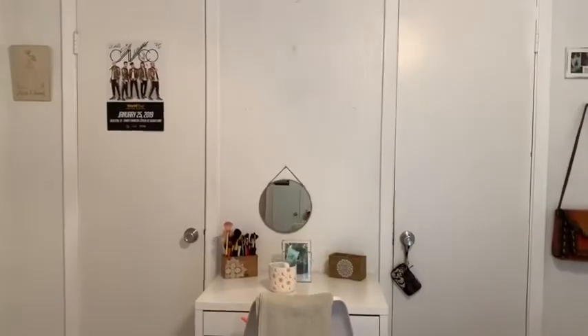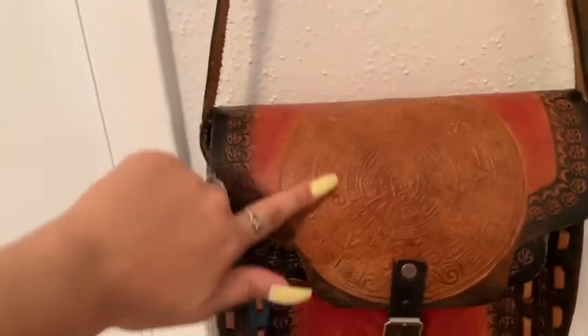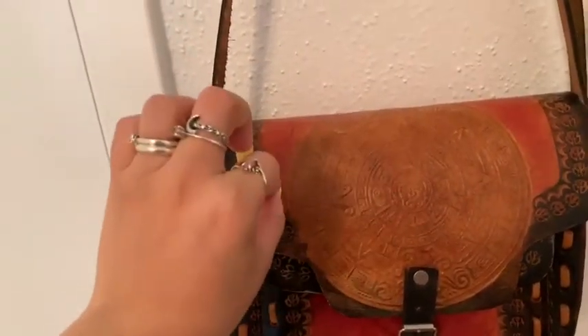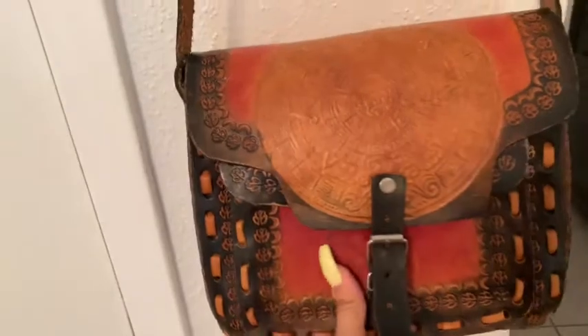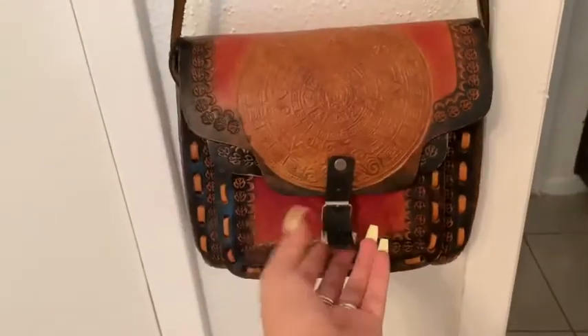On this side over here I have another frame that says 'He taught me how to handle a bike,' and then I have this purse. Can we talk about this purse? It has the Mexican calendar on it — I'm pretty sure it's the Aztec calendar from Mexico. This purse looks a little crooked because of the way it's hanging.